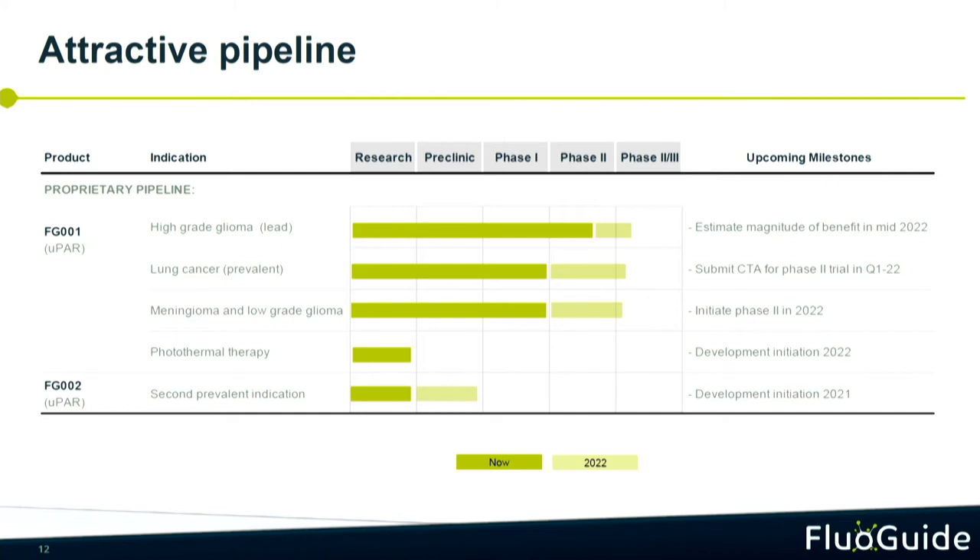This is an overview of our pipeline. We have high-grade glioma as the lead indication and lung cancer as the second. We also have meningioma and low-grade glioma as supportive brain cancer indications. In the first study, a few patients did not have glioblastoma but had other brain cancers — including meningioma and a metastasis — and our technology lit up those cancers as well. So it is not only a product for high-grade glioma; it is a product for brain cancer broadly, and we want to demonstrate that with this study.